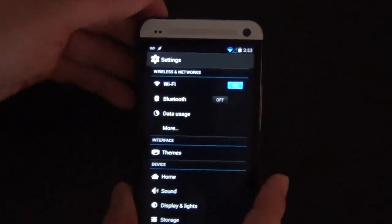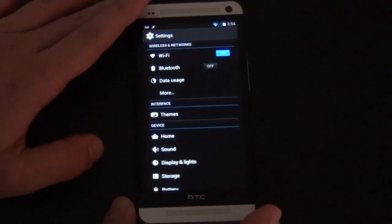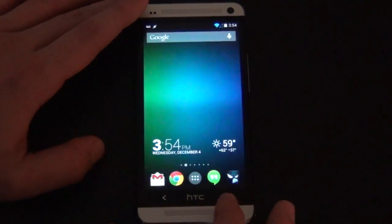As you can see up here, I do have signal, but it indicates that I don't have signal. That's another little glitch in the build. Nothing too big — I got over it real quick. It didn't really matter to me.